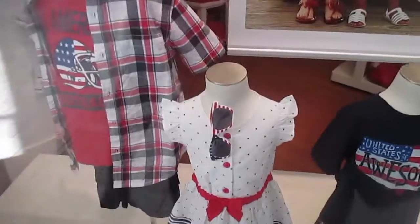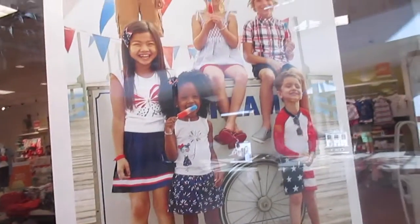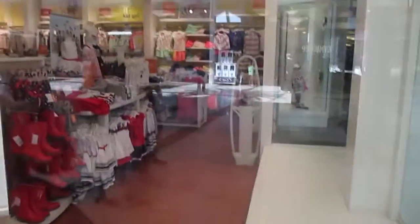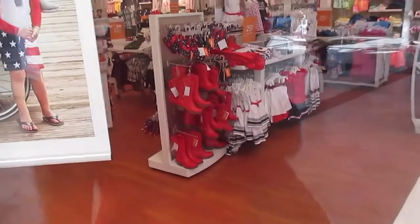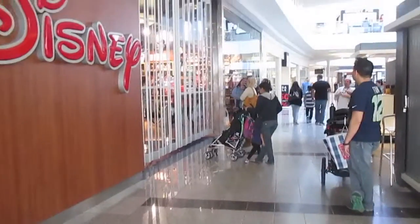Look at this dress for Miss Danica - isn't it like the prettiest 4th of July dress? Maybe I should look into getting 4th of July outfits. There's a lot of red, white and blue outfits for Danny. Look at those red boots!